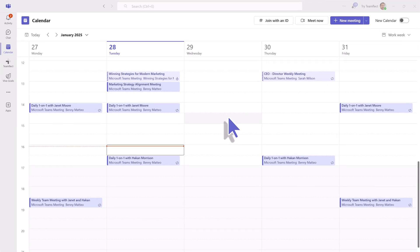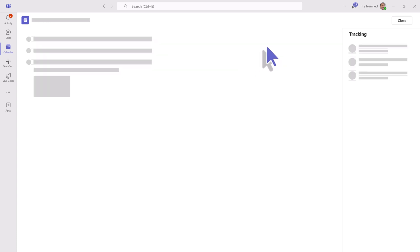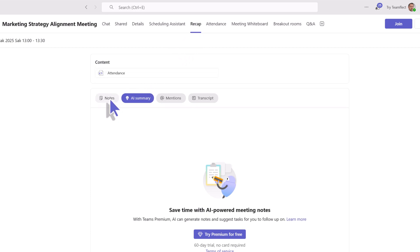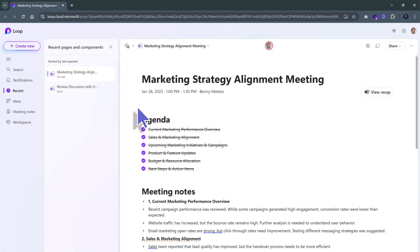Simply open up your calendar and click on the meeting that you were just in. Once you open up the meeting details, you'll see it say Recap in the middle of the top-hand menu bar. From there, just click on Notes and you'll see that Microsoft Teams has opened the Loop with all of your notes on your behalf from the meeting, so you don't miss any of the insights.